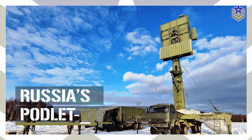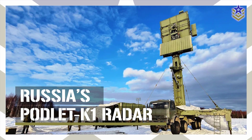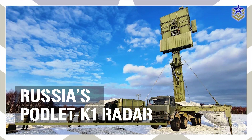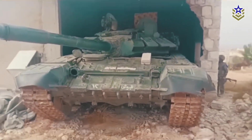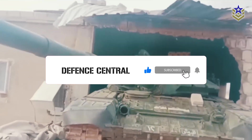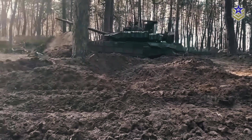In this video, we'll take a closer look at the Podlet K-1 radar system, exploring its specifications, capabilities, and its impact on both the conflict in Syria and the war in Ukraine. But if you're curious about the T-90 tanks too, make sure to subscribe to Defense Central, as we're working on a detailed review video about them, coming soon.